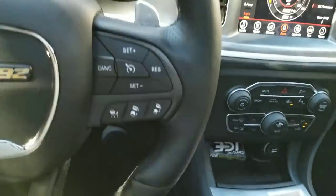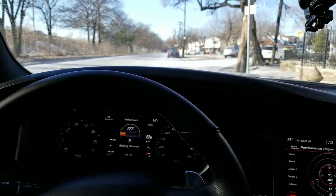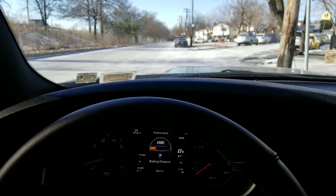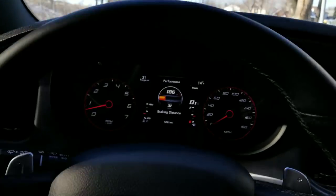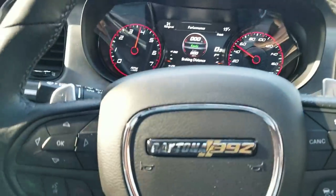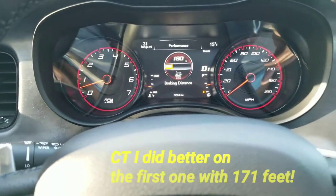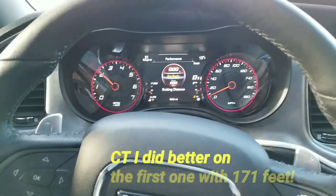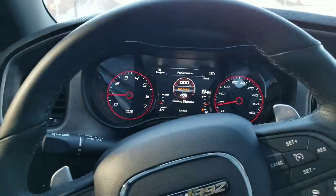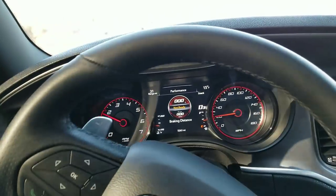Now let me get out of paddle shifter mode, hold down the plus sign, go back to automatic, and try this braking challenge again. The ground is still a little slippery from the snow and the salt they have on the road. So this is a decent road to do this. I'm sliding a little bit, not too much, but just a little bit, so I don't know if today was a great day to do that.